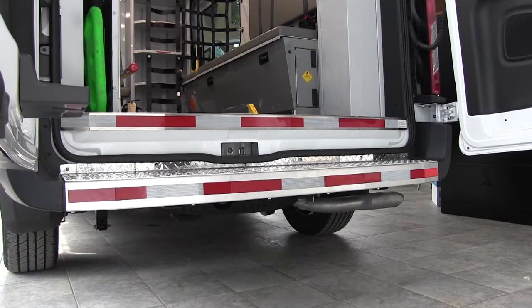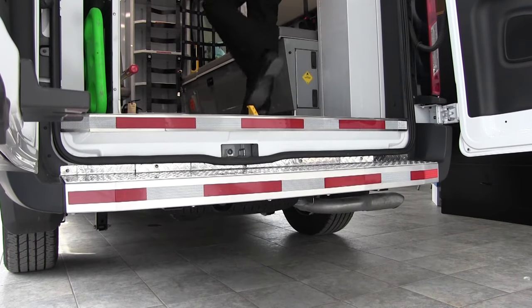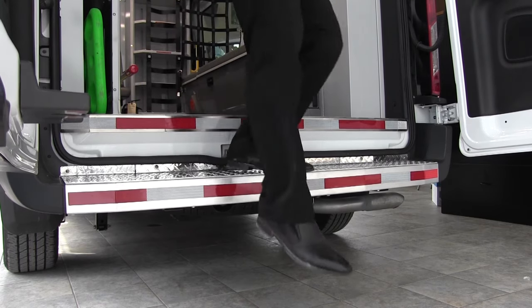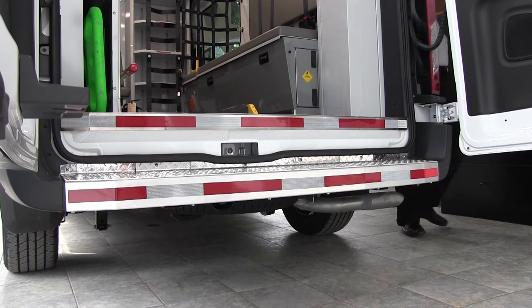The rear step of the Transit TSE Type 2 Ambulance is an incorporated diamond plate non-skid section, equipped with NFPA-compliant diamond plate. It's got a nice, easy, low step in and out. We've incorporated the two together so you don't have to worry about a separate step bumper hanging off the back of the vehicle, and it blends well to the design of the ambulance as a whole.